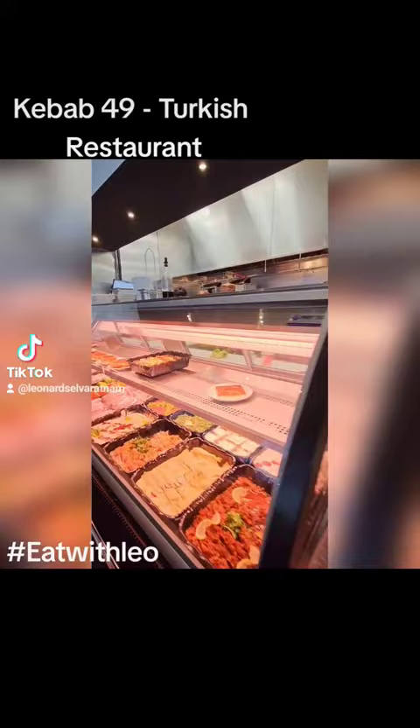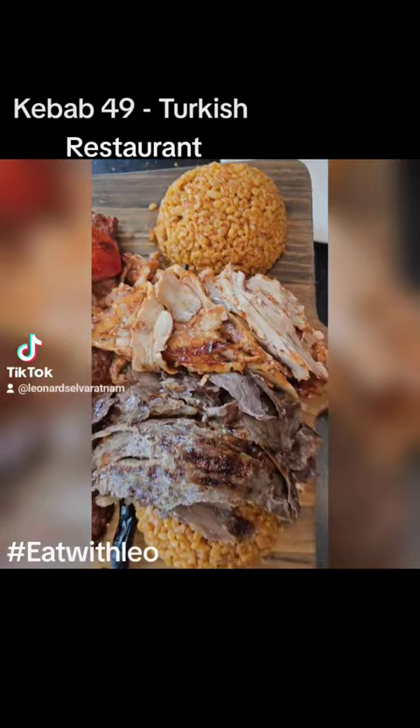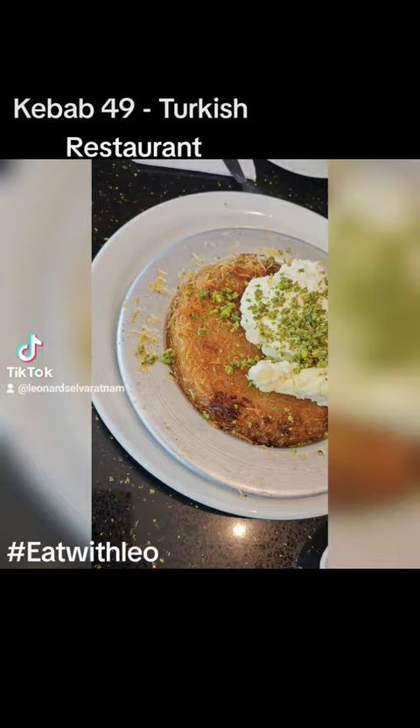Today we're trying out a platter for two — such a wonderful delight. They have all different kinds of meat and all different kinds of kebab, everything in one plate so you can try it all. We also tried a dessert; it's made to order, tastes really delicious. You should try this one.